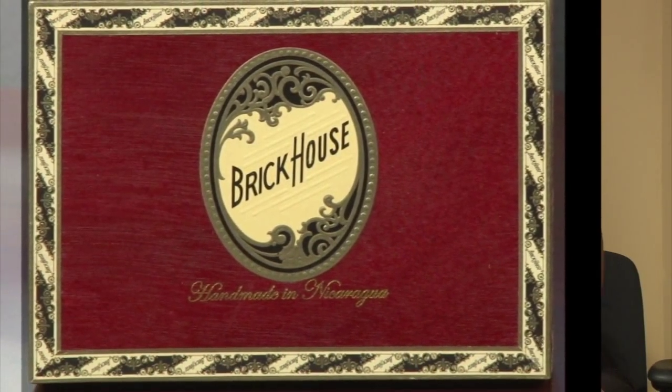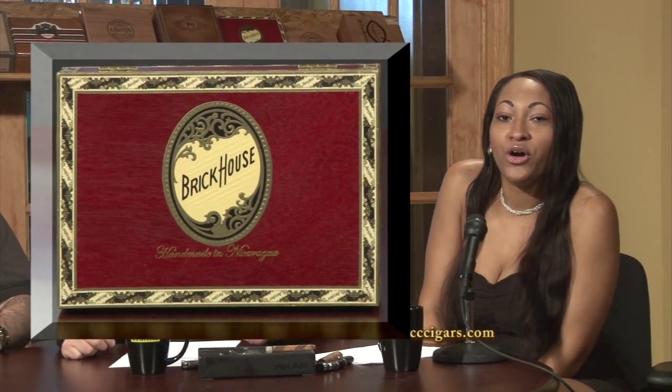Our next cigar is a Brickhouse. It's actually a Nicaraguan Puro with a Nicaraguan Habano wrapper. The sizes are Churchill, Corona, Gordo, Robusto, and Toro. The taste profile is notes of earth, cedar, pepper, and coffee, complemented by a toasty, slightly sweet finish.